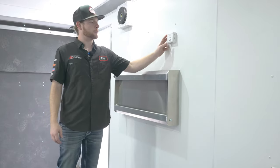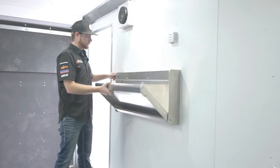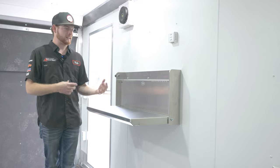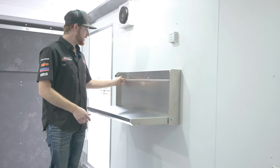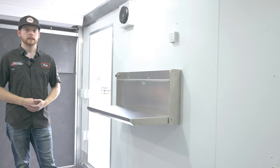On the back driver's side of the trailer, we have a thermostat to regulate the heat. There's also a folding workbench here so you can rebuild carburetors, work on skis, and handle different components. Above that is a toolbox with all your wrench sizes stored neatly.